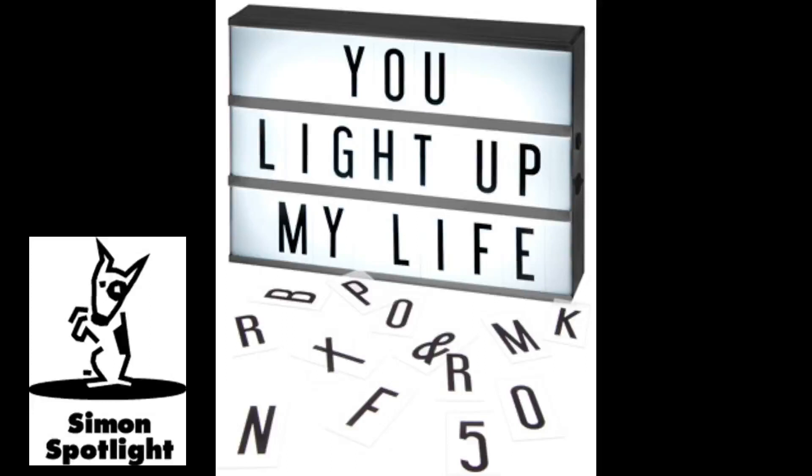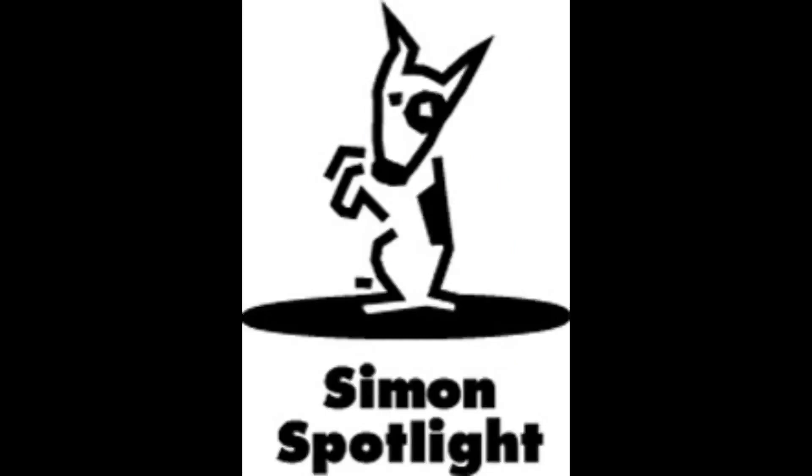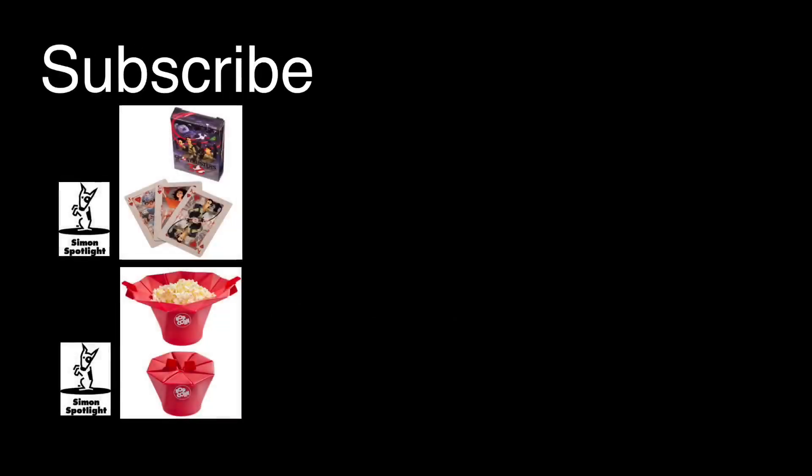Buy the sign and shop for hundreds more gifts at Vat19.com. Like movies? Check out our video for Ghostbusters playing cards. Like movies at home? Take a peek at our video for the Pop Top Popcorn Maker. And share, like, and subscribe to make our videos trend.